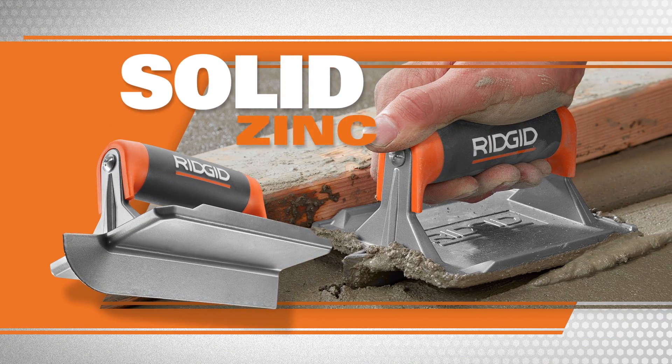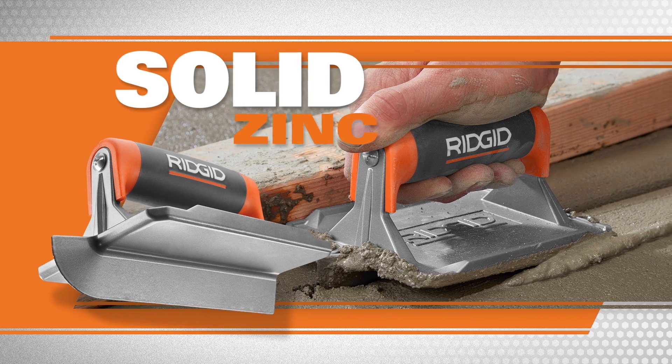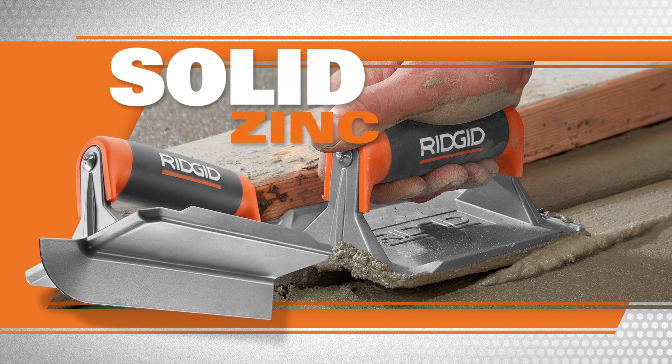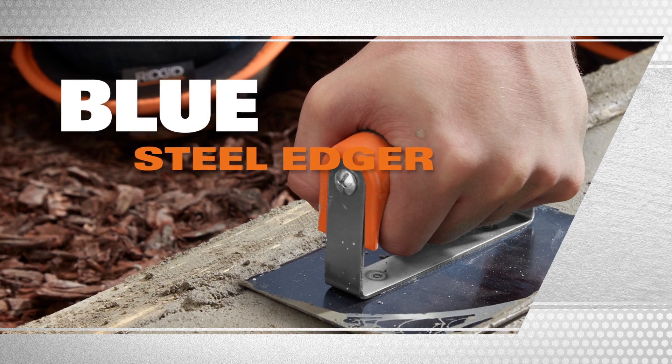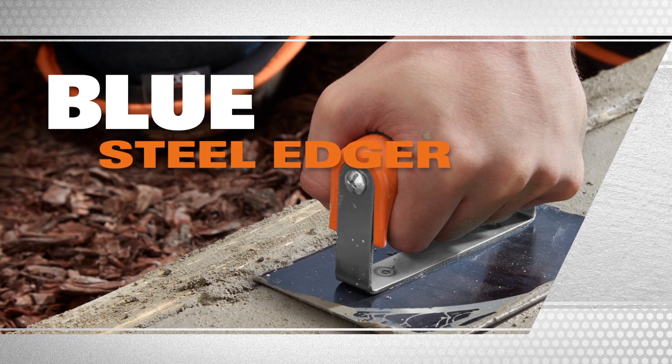Control concrete cracking with RIDGID's harder-than-bronze solid zinc concrete groover. And finish the job with smooth, chip-resistant half-inch radius edges with the flexible blue steel edger.